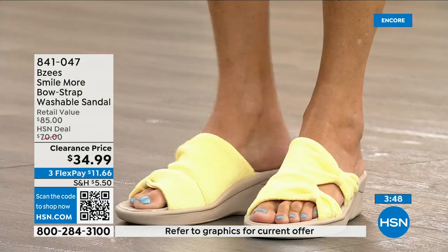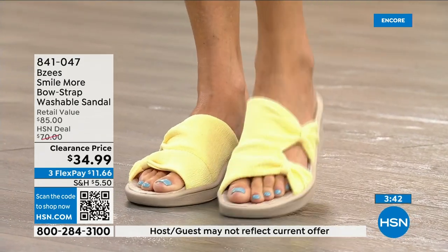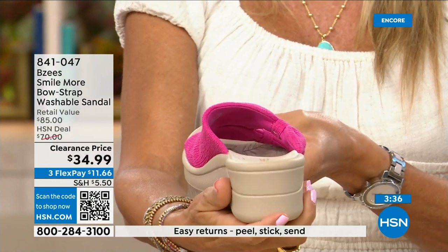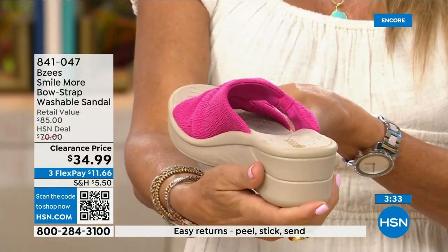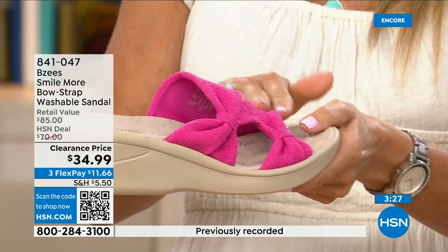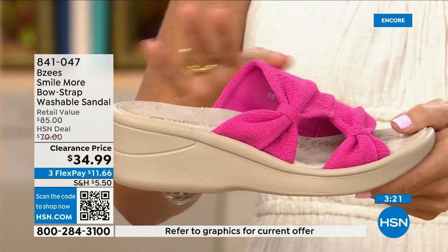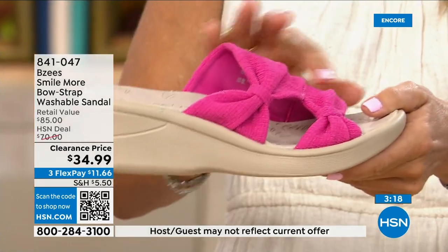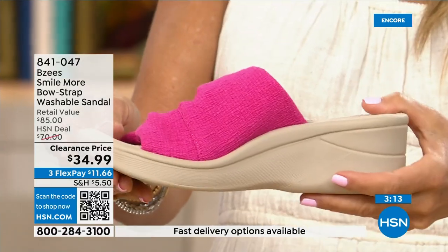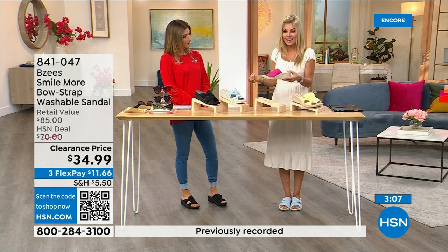They weigh two ounces and the air-infused outsoles are where all the comfort comes from. A lightweight shoe doesn't always mean stability, but with BZ's you have stability, memory foam, air-infused outsoles, antimicrobial interior, and a beautiful molded footbed — all machine washable. It's like the perfect little shoe, especially at a great price. The colors are rich and don't fade — each time you wash them they come back just as vibrant.